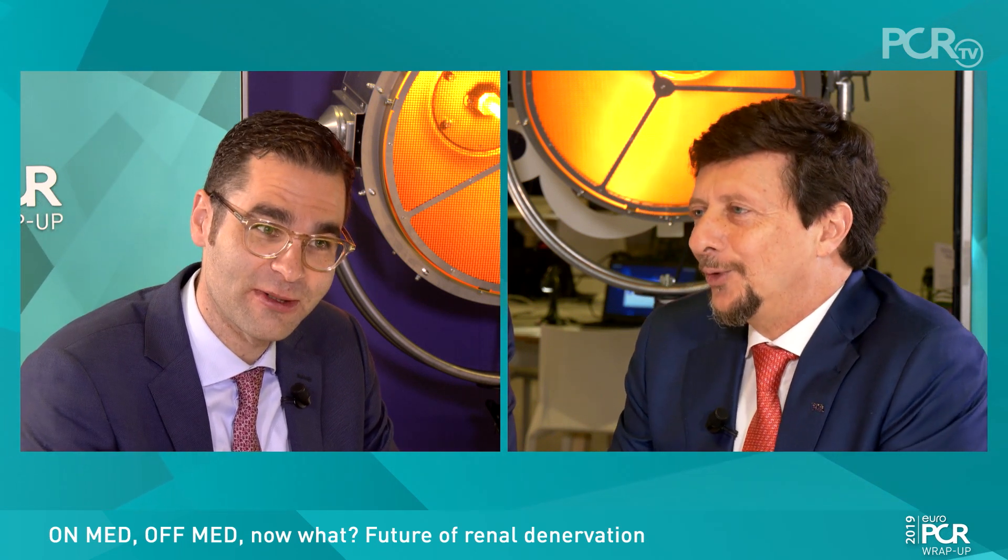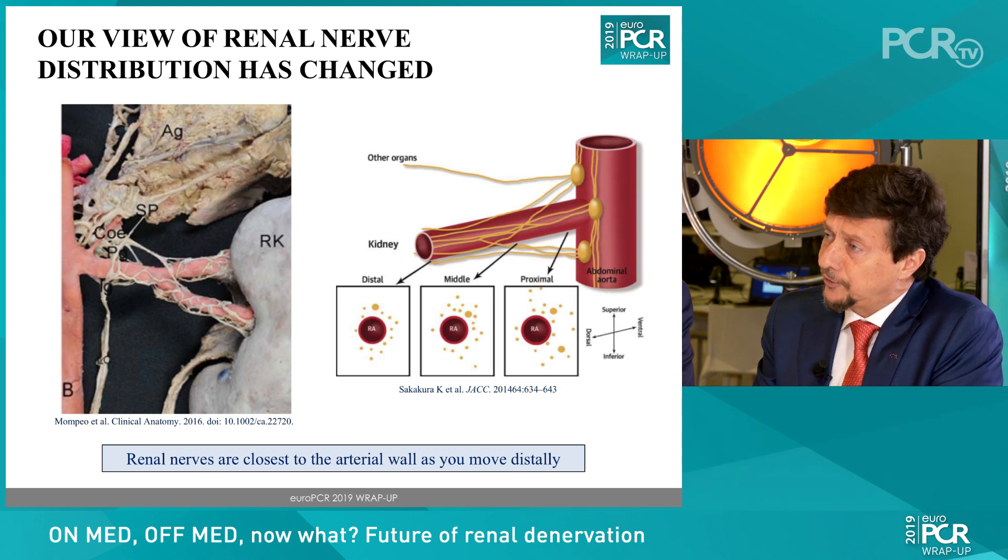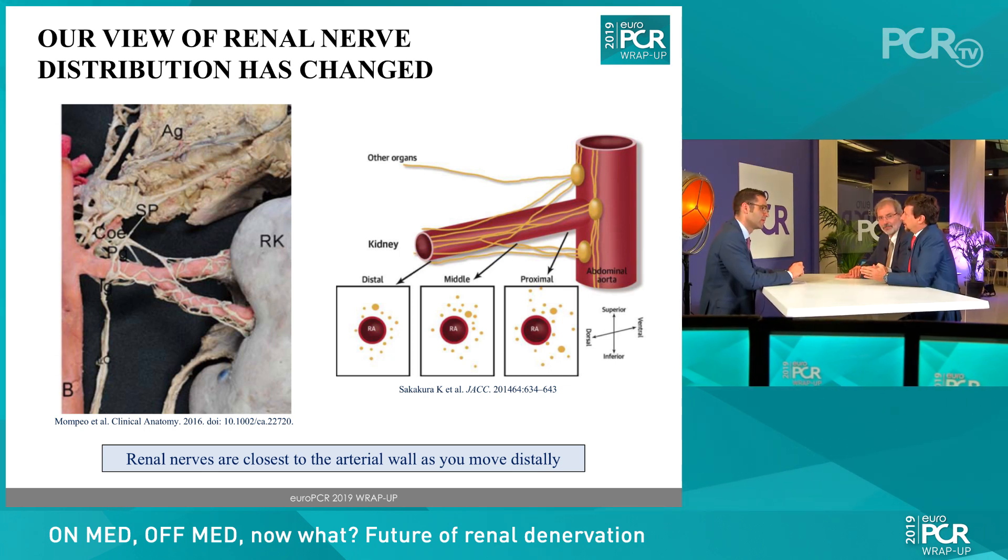Not only the technology changed, but also the approach to renal denervation changed. We learned that the nerves are closer to the artery the more distal you go, and the bifurcation of the artery is a very good target for treatment. We now go farther, treat the bifurcations, and apply more energy through these four electrodes compared to the first techniques used during the initial large randomized Hypertension-3 trial.